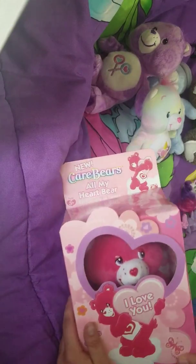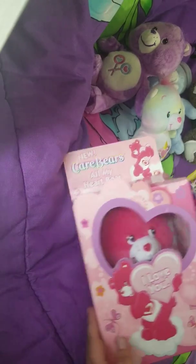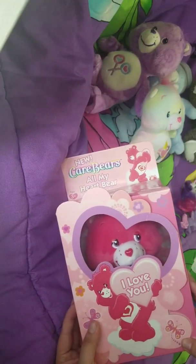I also found this amazing All My Heart Bear, which I have never seen before, and I was so excited to find it in the box. It's in really good shape, so I'm really excited about this one for sure.